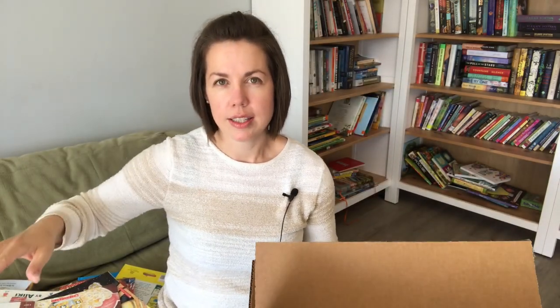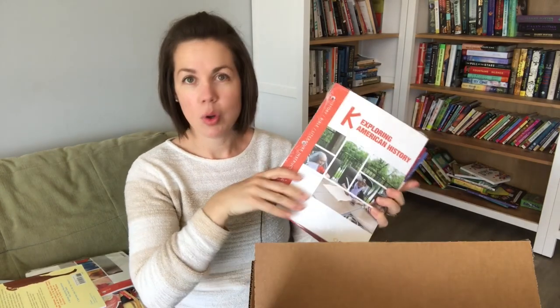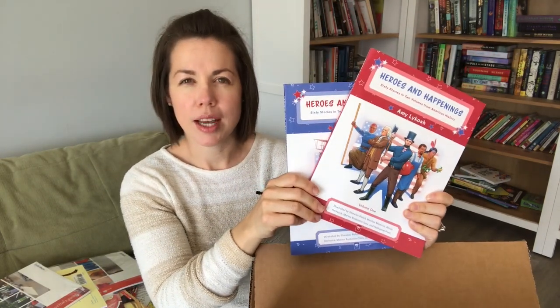The Llama Who Had No Pajamas — I've heard great things, and I think it's poetry and fun things like that. And then the big one: the instructor's guide for Exploring American History. This is all my lesson plans, and having it scheduled for me was the biggest draw to Sunlight. I am really excited about this!